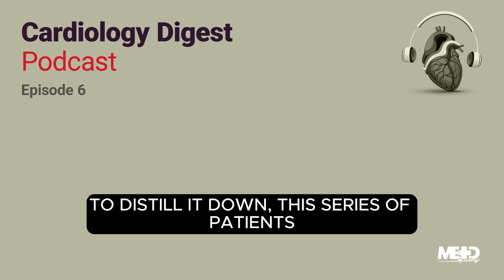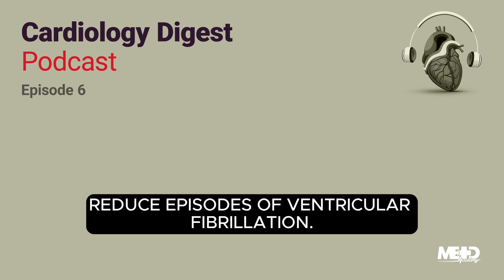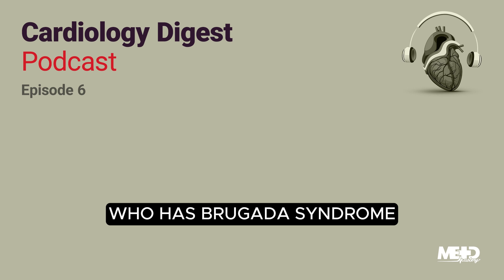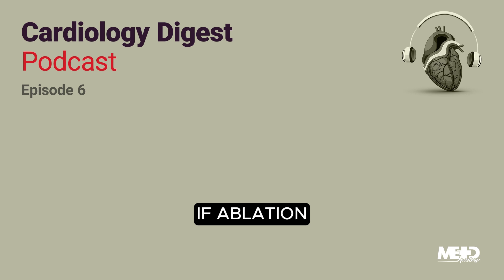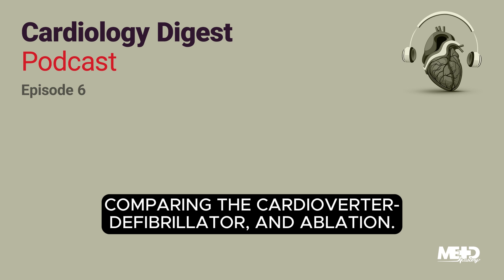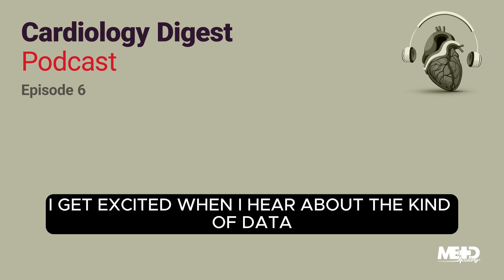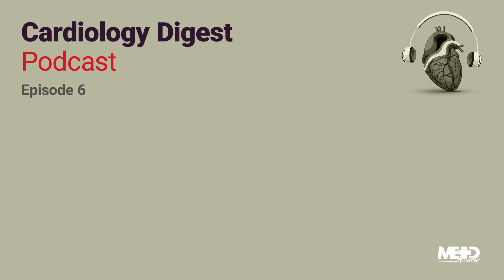What stood out in the data was that the one thing that independently predicted a successful ablation was normalizing the epicardial electrocardiogram. This series of patients showcased how epicardial ablation can significantly reduce episodes of ventricular fibrillation. Experts stated that this innovative treatment should be extended to every patient who has Brugada syndrome and suffers from ventricular fibrillation. While the question remains if ablation can fully replace the implantable cardioverter defibrillator, it should not yet be used as a substitute. Yet the promising results might indeed justify a randomized trial comparing the cardioverter defibrillator and ablation.